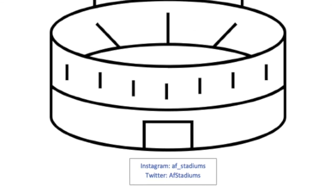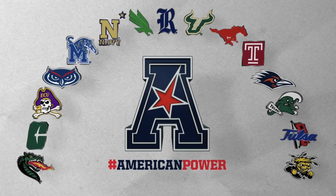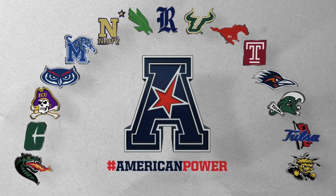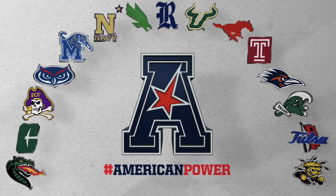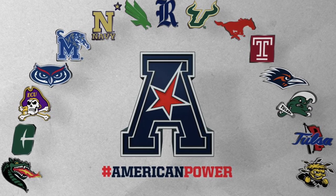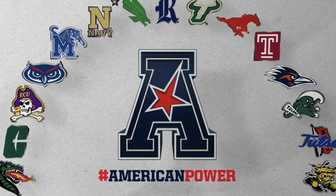Hello and welcome back to another AF Stadiums. Today we're going to be ranking the American Conference baseball stadiums. The American Conference did just go through a revamp, so these would be the new American baseball stadiums.